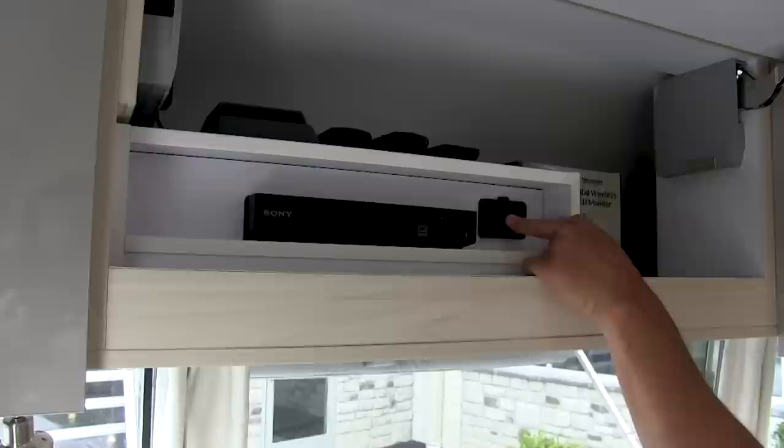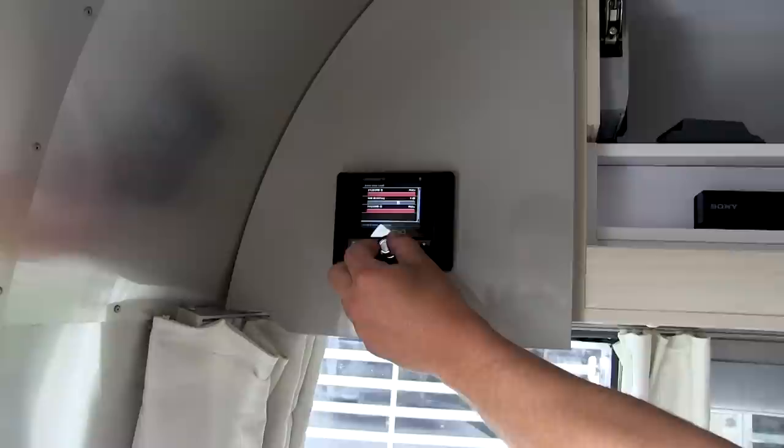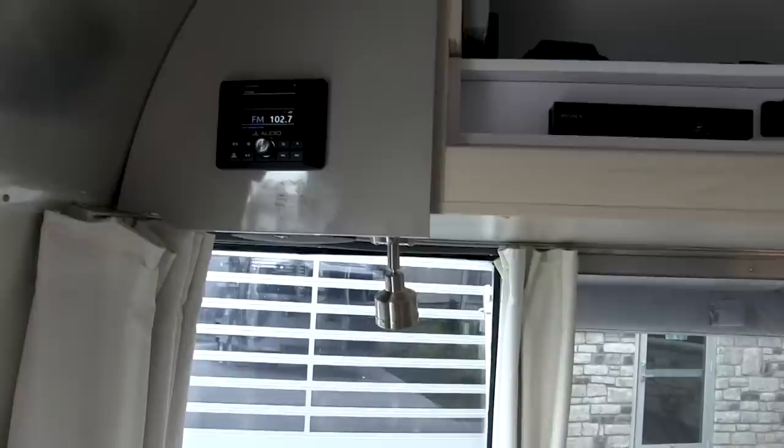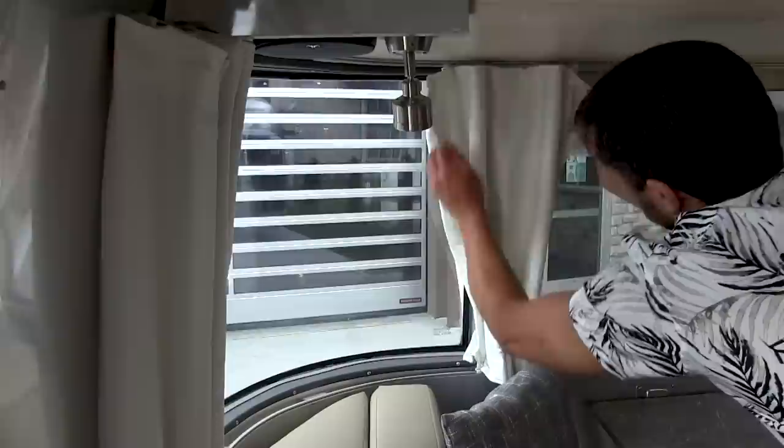There's a USB charge port off to the side and remote controls up top. The JL Audio stereo has a little cover — if you have it on and don't want the lights flashing, you can cover it up. There are four speakers on board and a subwoofer underneath the dinette. You've also got full blackout curtains all the way around — four panels that you can section off — and insect screens on every window that opens.